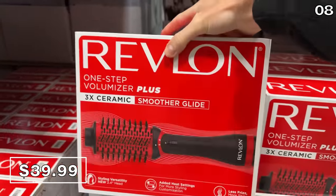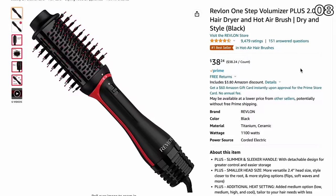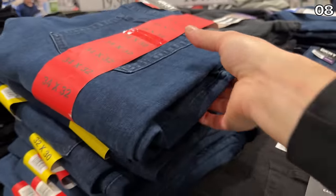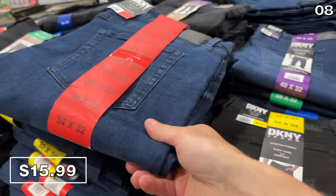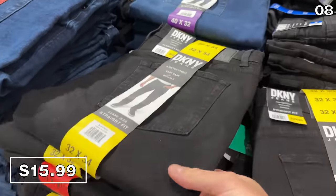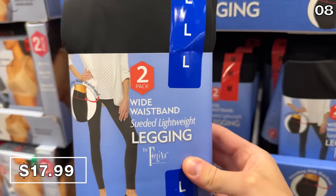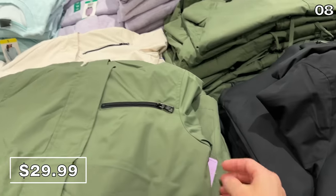If you're looking for a beauty-related Valentine's Day gift, this Revlon Volumizer Plus is very popular at $40 — it is a dollar cheaper on Amazon, which I'll link to on screen, but your Costco purchase is protected by their awesome return policy. If my wife Daria is watching, I would love these DKNY men's jeans for $16 this Valentine's Day. They're available in blue and black. A two-pack of ladies' suede leggings at $18 was making its way into a few shopping carts around me when I recorded this video.